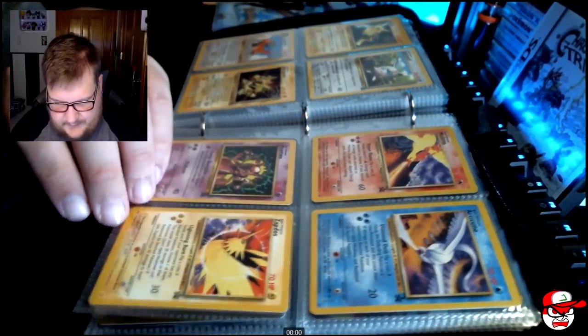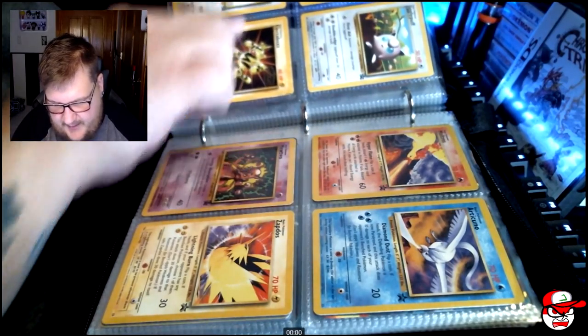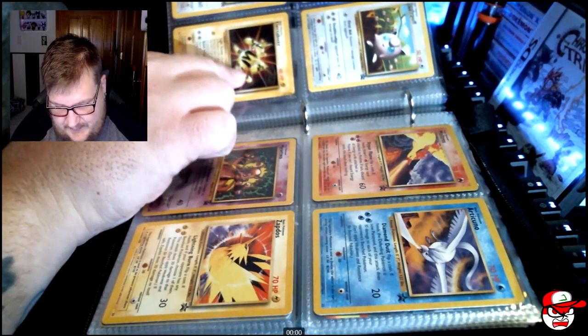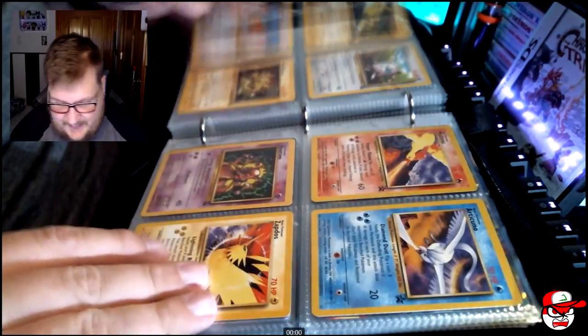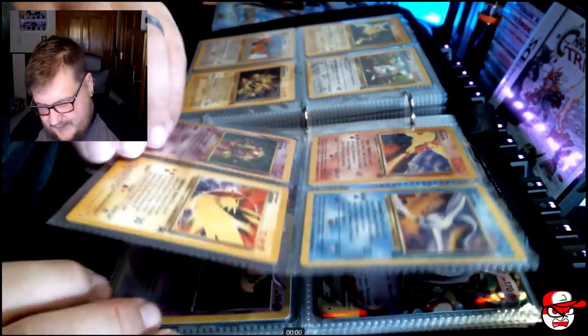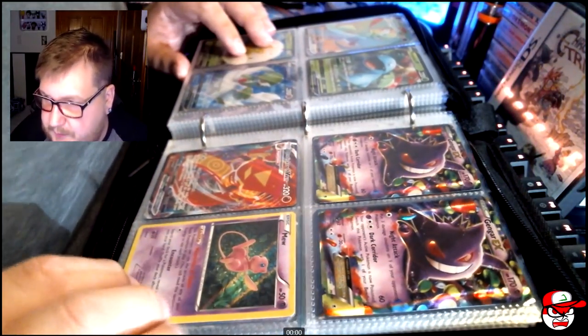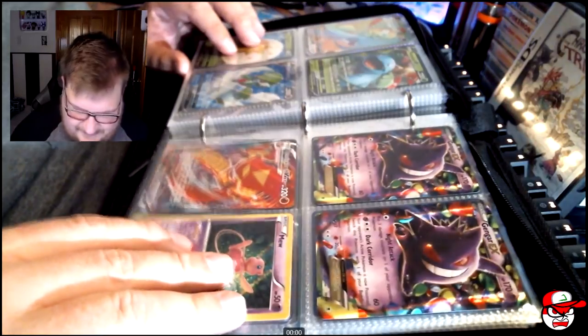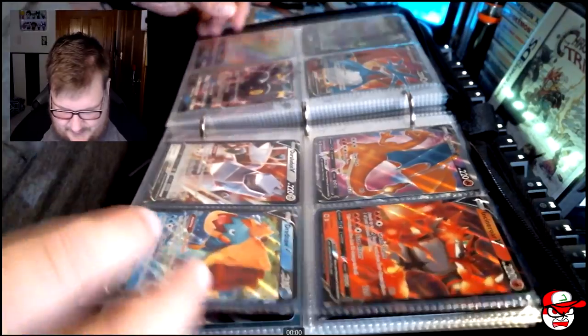Oh yeah, these are all the promos - some of the promos from the movies. From the first movie you got Dragonite, Electabuzz, the Mew, Mewtwo and Mew, and all the legendary birds. As you can tell I really like Mewtwo and Mew. Here we go - Gengar and Mew. Let's keep going.